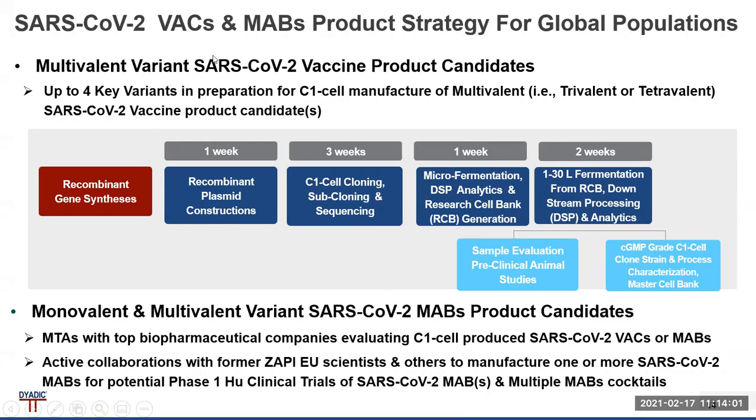Our product strategy is to take SARS-CoV-2 or up to four key variant SARS-CoV-2 clades in preparation for C1 manufacturing of multivalent — including trivalent and tetravalent — SARS-CoV-2 vaccine product candidates. We can manipulate these genes, optimize the codons, construct the plasmids, put those into the C1 cells, clone, sequence, subclone, microferment and scale-up fermentation, evaluate the sample, and produce CMP and CGMP grade material.